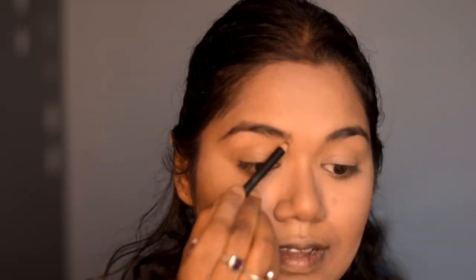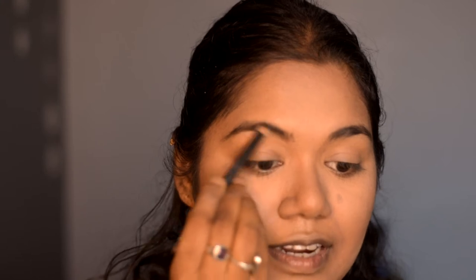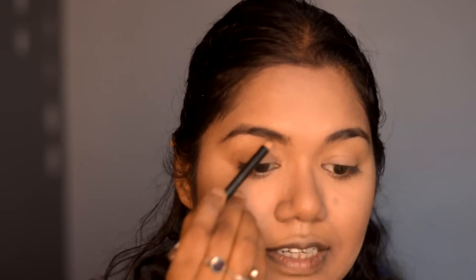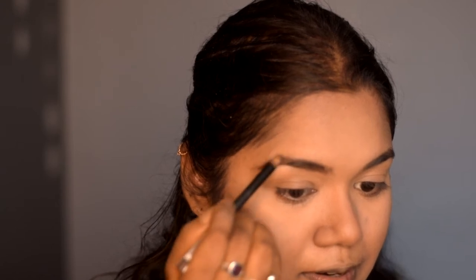Moving on to eye makeup — I'm starting with my eyebrows. I'm using the Maybelline Eye Pencil, just giving a natural touch and filling them in. Then I'm using a spoolie to brush them out.